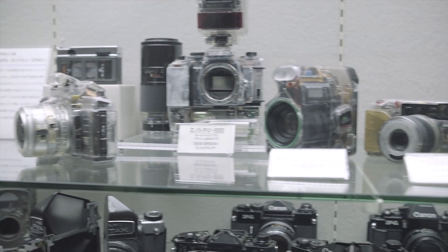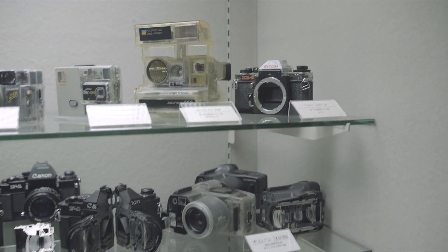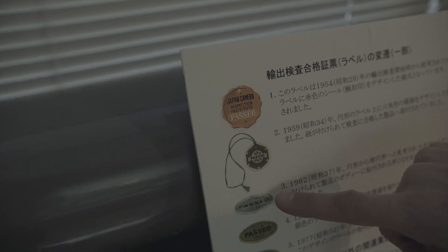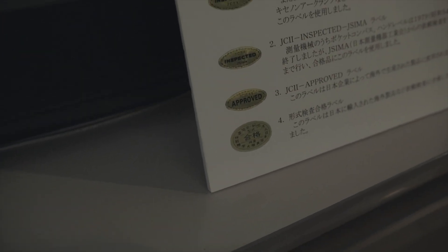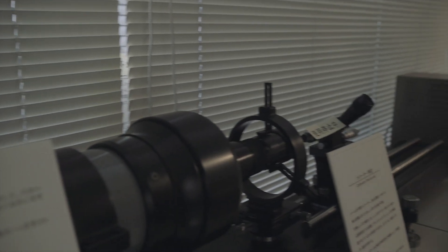This is interesting - here we have the original Japan Camera Inspection Institute stickers. You've all seen these on your Japanese cameras - well, this is where they came from. And Isio-san pointed out that JCII looks a lot like JCH, which I think is really cool.